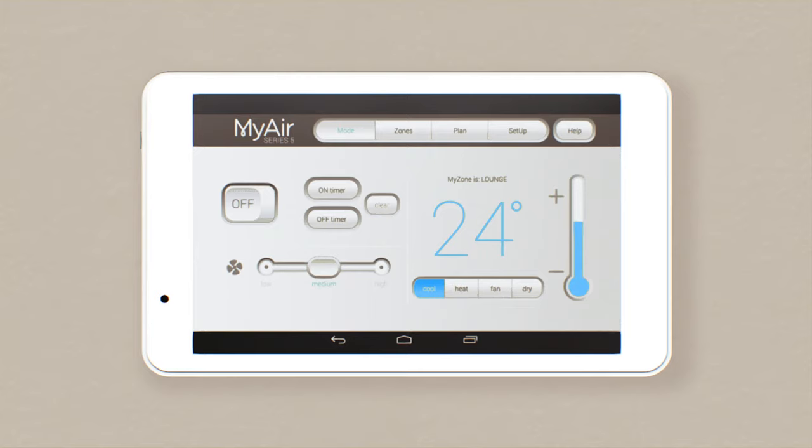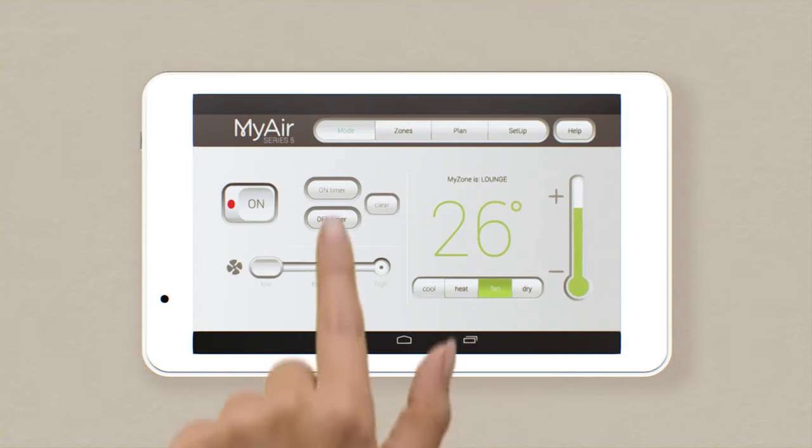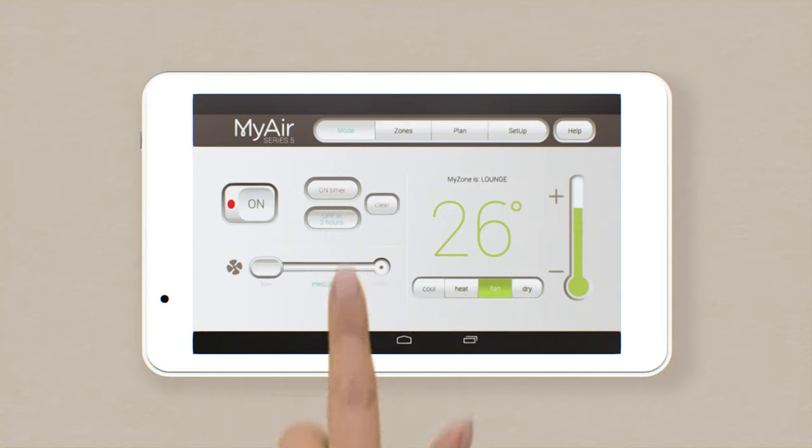To turn the system on, tap here. This home screen displays your air con status. Right now the system is on, set to 24 degrees, medium fan speed and cooling. You can adjust any of these settings directly from the home screen. Low fan speed is ideal for when you have a number of zones closed or are going to sleep. At night, when the outside temperature drops, choose fan mode to circulate the air without cooling it. To set an on or off timer, simply tap the appropriate timer button and choose from the timer options.